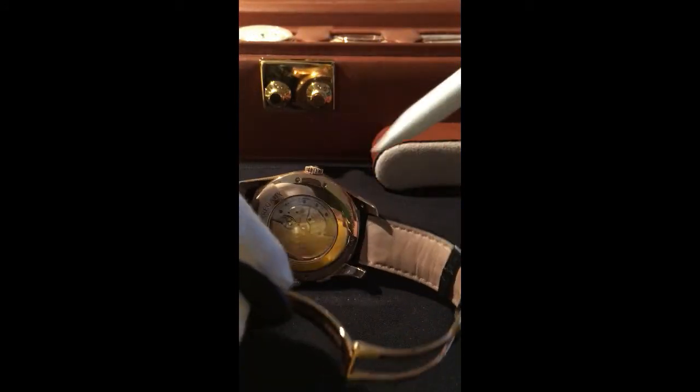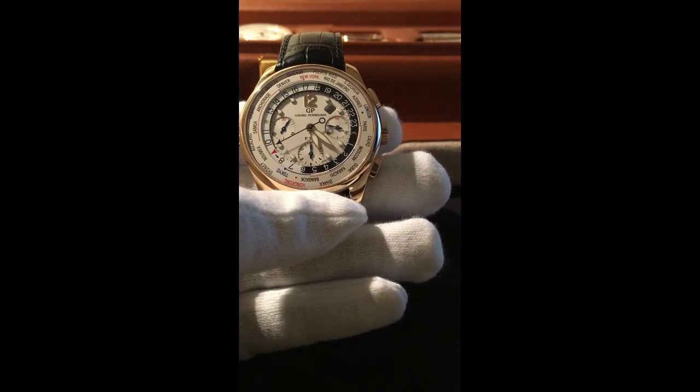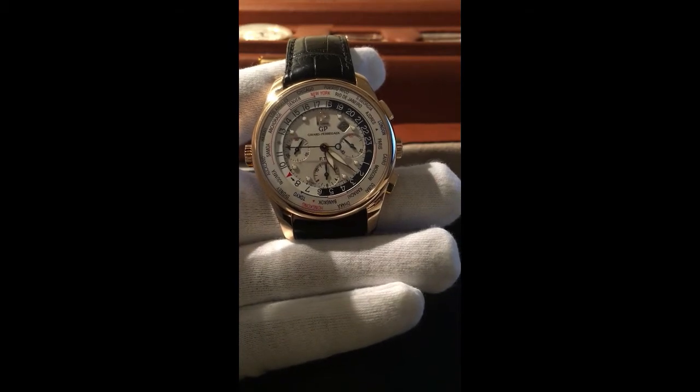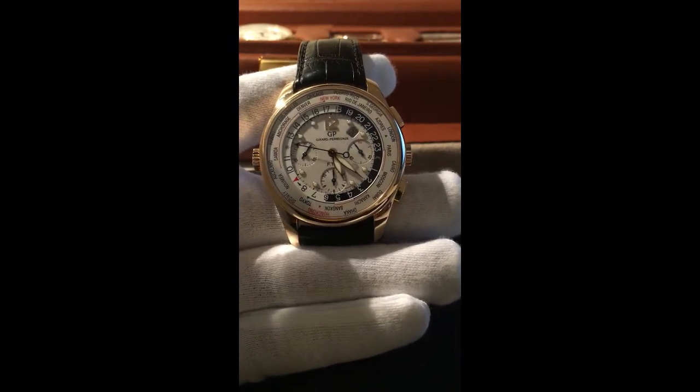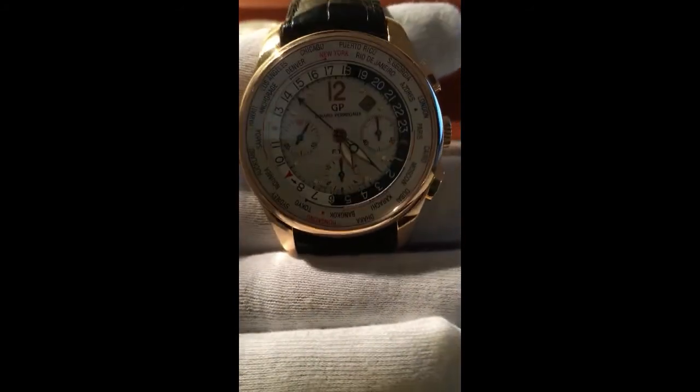The band is signed Girard-Perregaux, the clasp is signed Girard-Perregaux, and the display case back shows the movement. Drop me your comments, drop me your complaints — I'm doing the best I can. I'll continue to do more of these videos if there's interest. This is the Girard-Perregaux World Time Financial — hope you like it, guys. I'll see you in the next video.